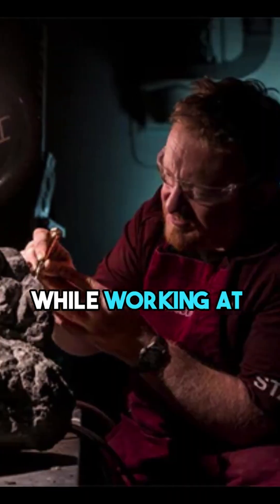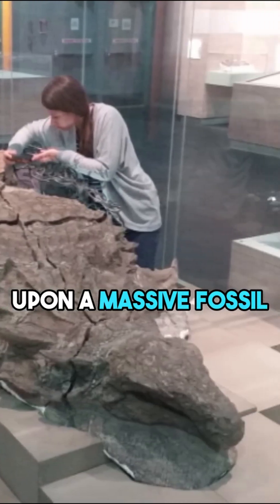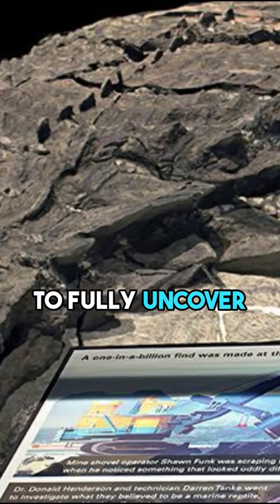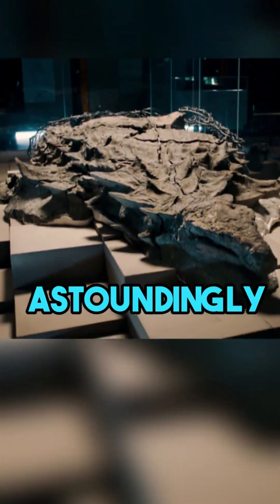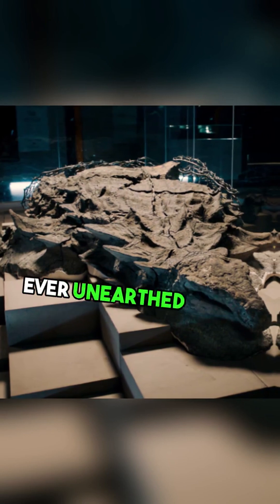In 2011, while working at an oil sands mine, two Canadians stumbled upon a massive fossil. It took researchers six years of meticulous work to fully uncover the fossil's form. Astoundingly, it stands as the most well-preserved dinosaur fossil ever unearthed by man.